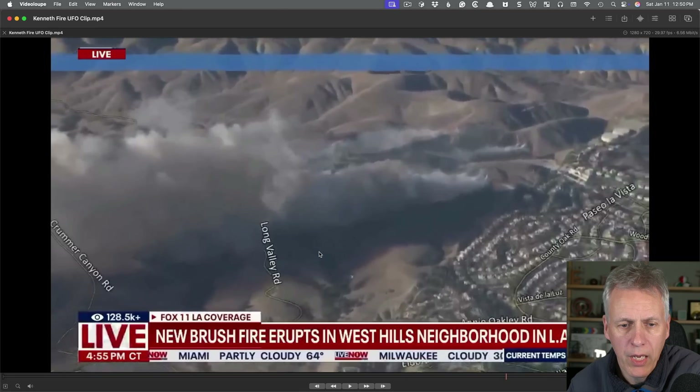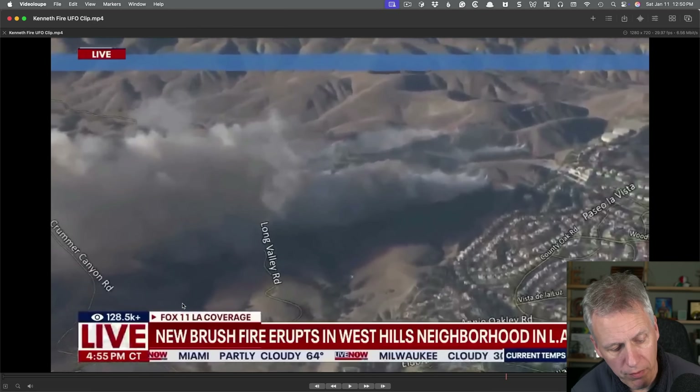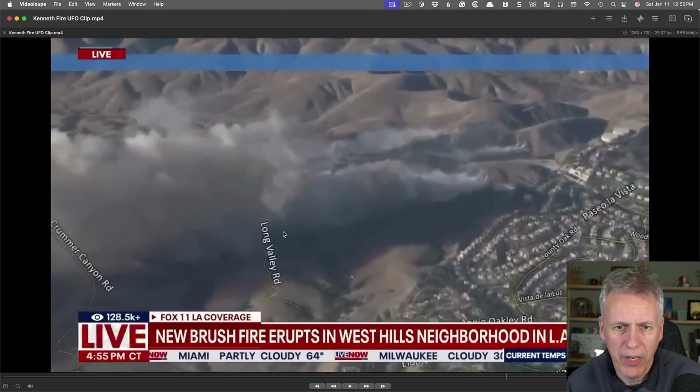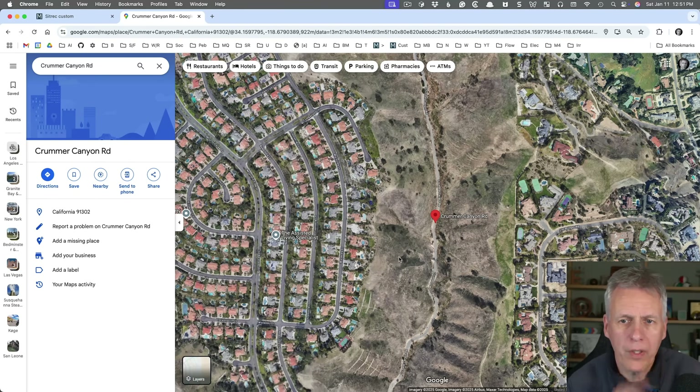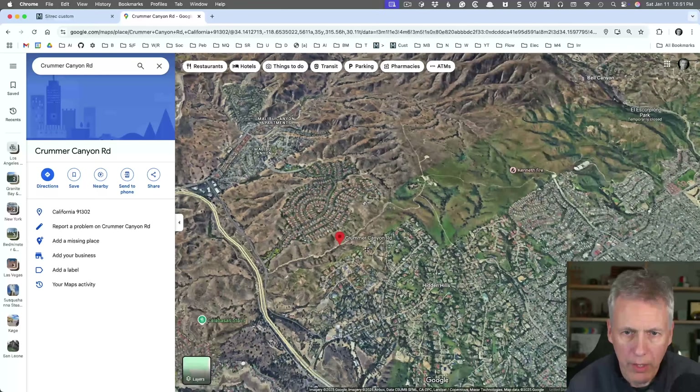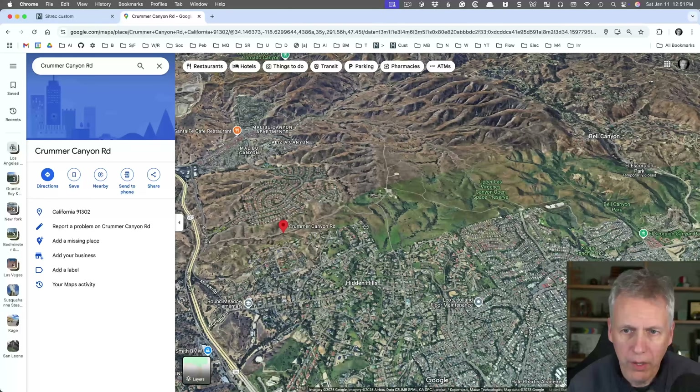We have Crummer Canyon Road, and the time shown is 4:55 PM central time. We know this is in LA, so this will be Pacific time, which is two hours earlier — that would be 2:55 PM Pacific time. The first thing to do is figure out exactly where we are. We've got these roads, so let's just look them up. Here's Crummer Canyon Road and we can see the various houses and things there.